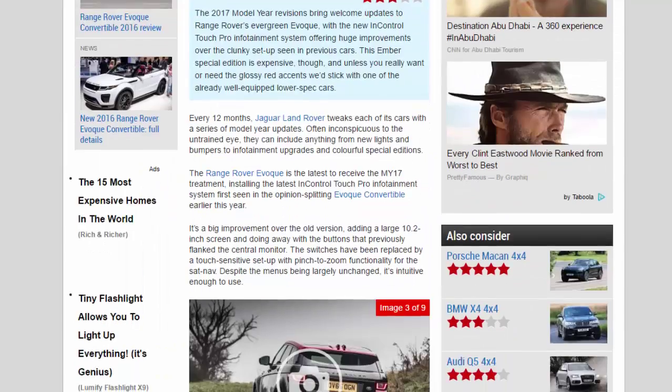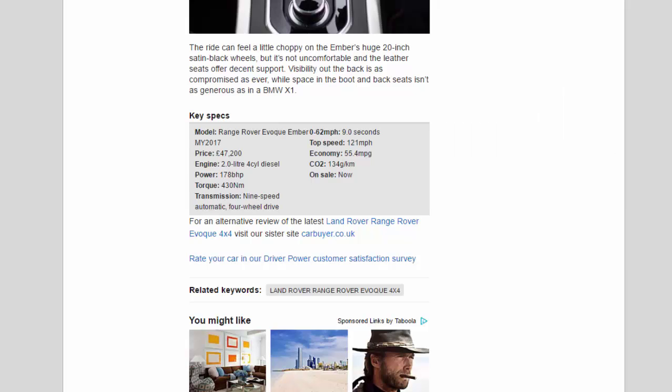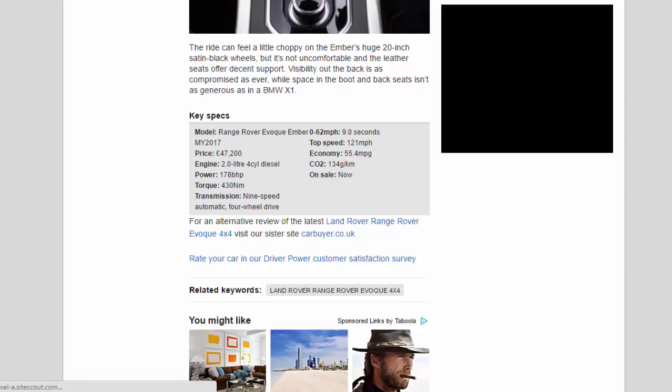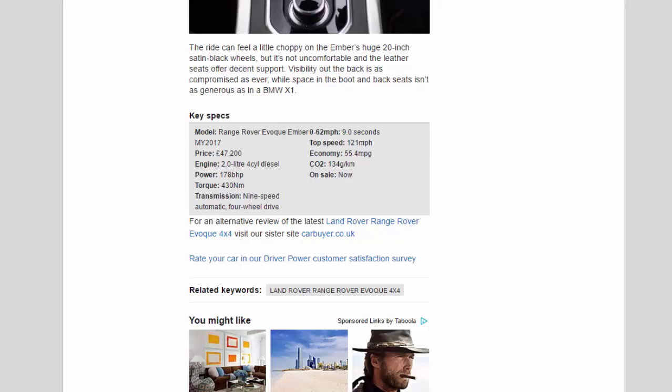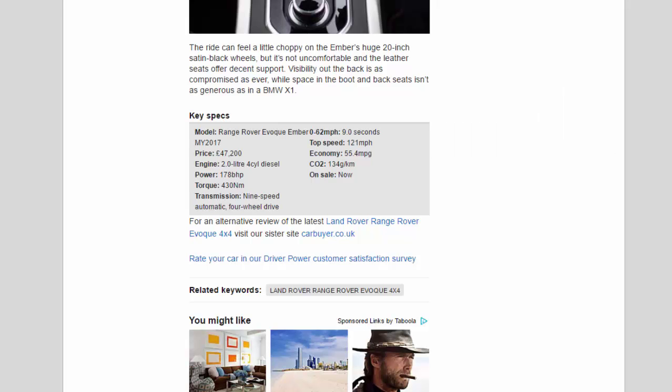Key Specs — Model: Range Rover Evoque Ember MY2017. Price: £47,200. Engine: 2.0-litre 4-cylinder diesel. Power: 178bhp. Torque: 430Nm. Transmission: 9-speed automatic, 4-wheel drive. 0–62mph: 9.0 seconds. Top speed: 121mph. Economy: 55.4mpg. CO2: 134g/km. On sale: now.